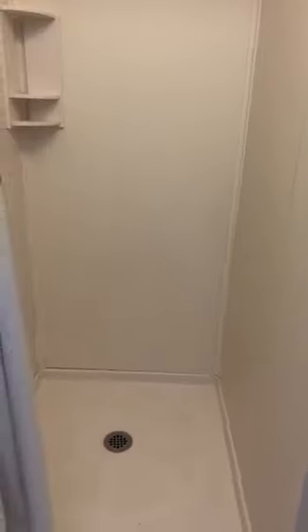For the bureau drawers: 22 inches long, 31 inches wide, and 9 inches in height. That covers those six drawers down there. The top drawers on the bureau are different: 14 inches long, 22 inches wide, and about 4 inches in height — very similar to the desk drawers.